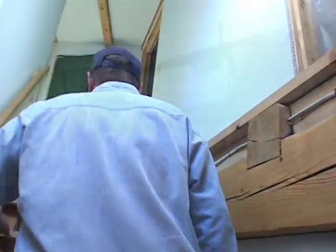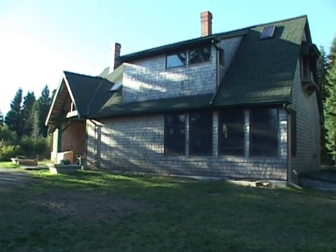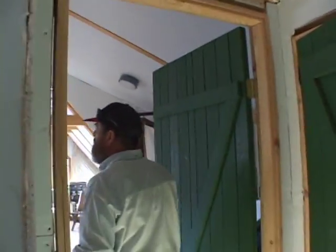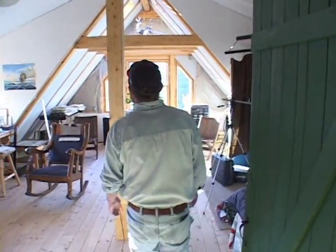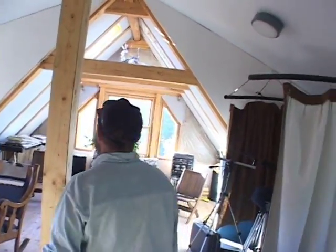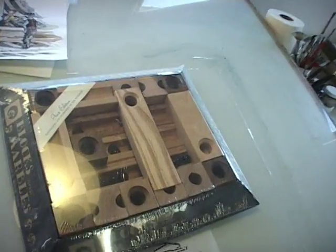Do you use a lot of skylights to bring in heat? Does that make a difference? No, we use them for light. They don't really bring in heat in the winter — you get some, but... Oh, this is great. Yeah, this is my studio basically now. There it is.